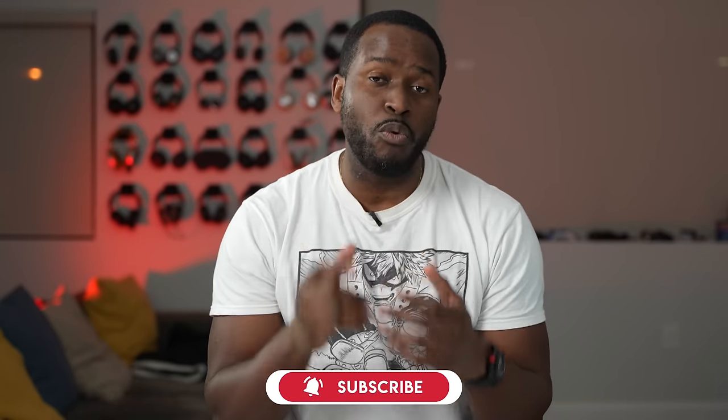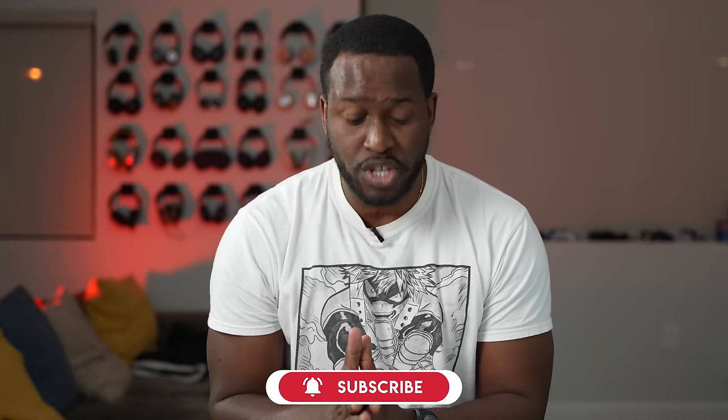Alright guys, thank you for joining me on the channel. If you haven't subscribed already, hit the subscribe button and notification icon to watch more videos like this on the channel.